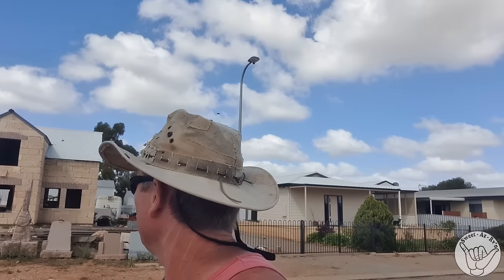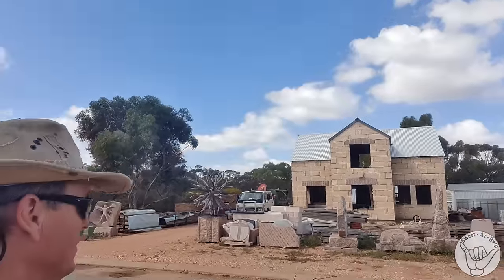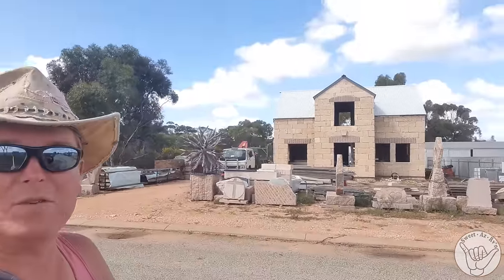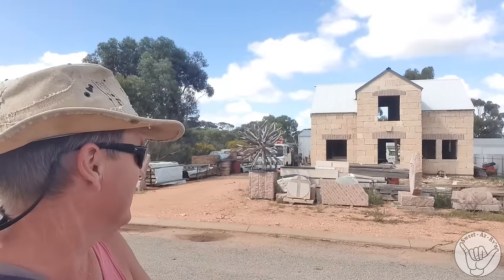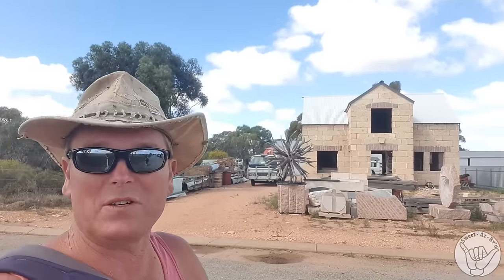On the information centre's recommendation, we walked past Margan's house that he's currently building — and wow, what a tribute to his artwork. He's building the house out of local granite rock, and there are a few pieces of his works outside as a fence. It'll look really nice when it's finished.